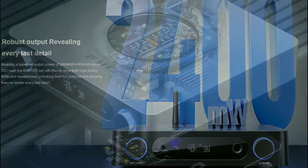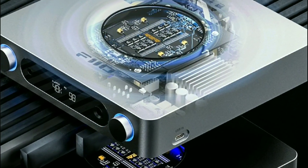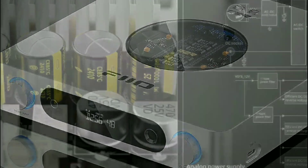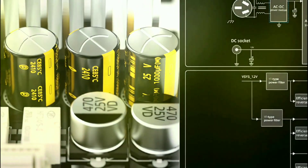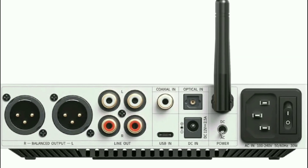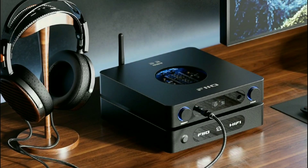This model supports high-res audio of almost the highest standard. It supports playback up to 32-bit 384 kHz PCM, and it also supports DSD256.